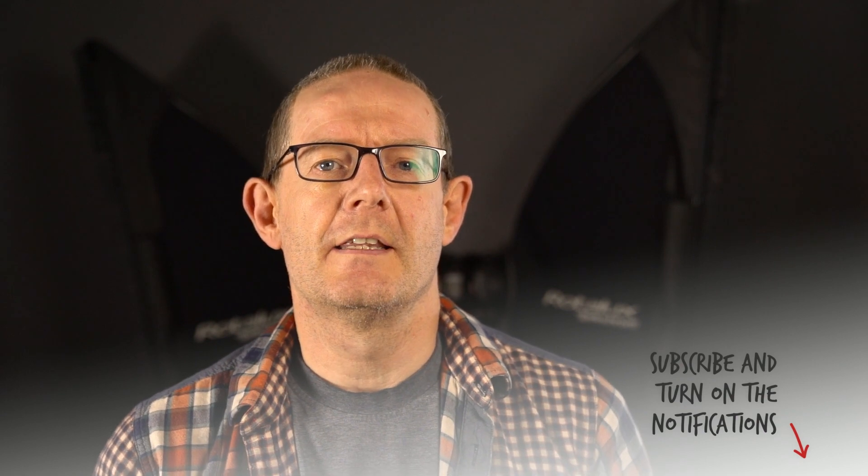Hi there, John here. If this is your first time here and you want to learn more about my Tesla Powerwall 2 and solar PV installations, my Tesla Model 3 Performance and Hyundai Kona, then start now by subscribing and clicking the notification bell icon so you don't miss any new content.